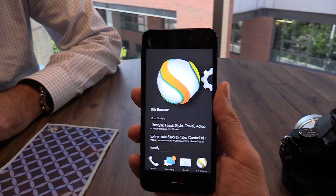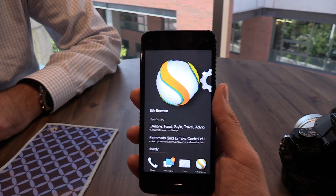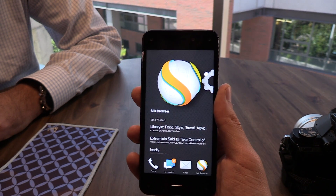So once again, this is Eugene Kim for PCMag.com, here with the Amazon Fire Phone demoing dynamic perspective.